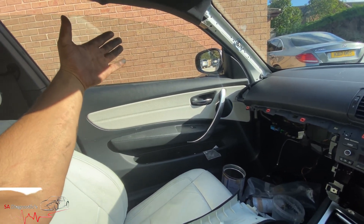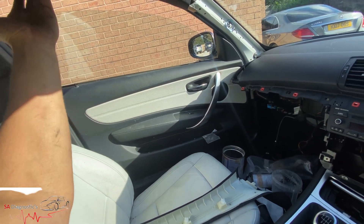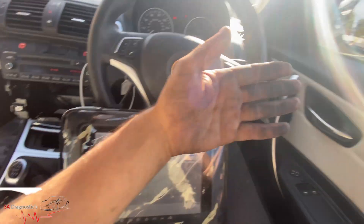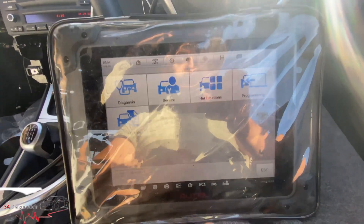This usually happens with a dead battery. All sorts of things can cause it really. When you have a dead battery and you unplug the battery or put it back on, it can cause this fault either on the driver's side or on the passenger side.